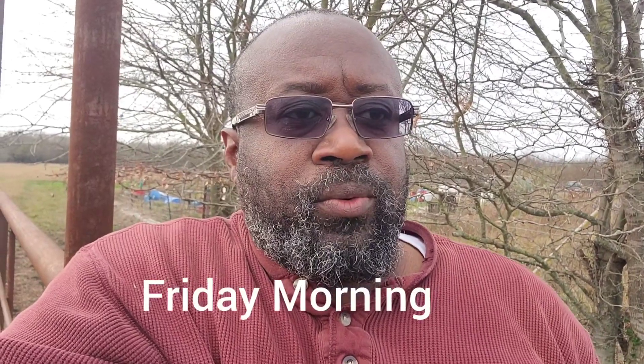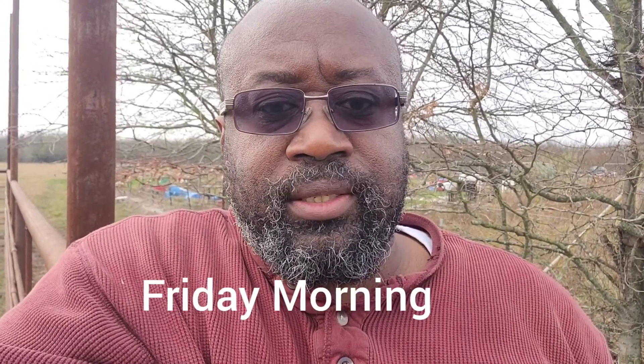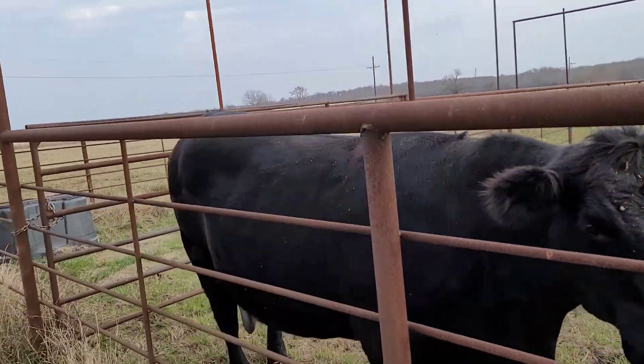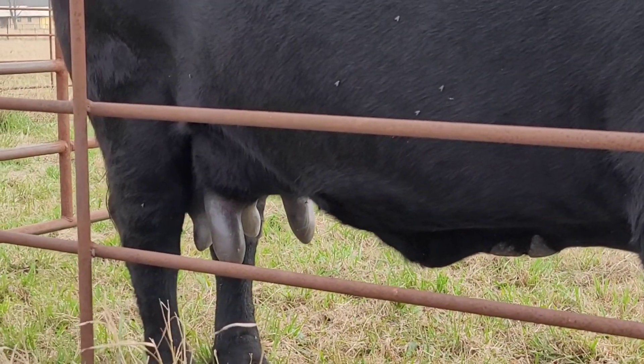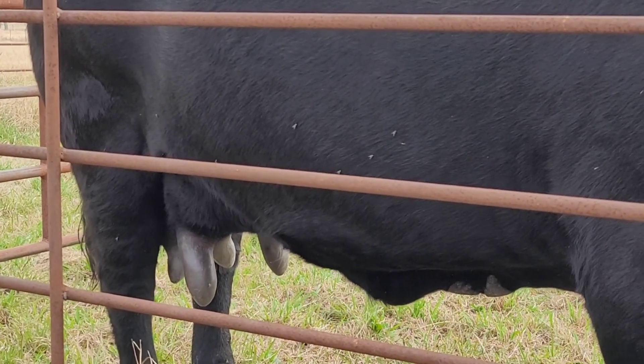Good morning, family. We have a mama cow whose udders are very engorged and very big. I was a bit concerned that the calf may not be able to feed properly, so we had to bring them all up to the front into the corral. This is the mama here. You can see her teats on her udders are very large, so that means they have not been nursed.